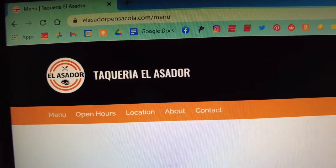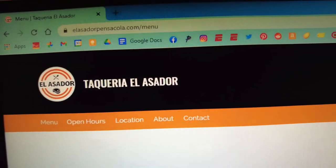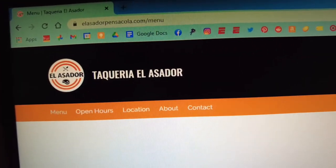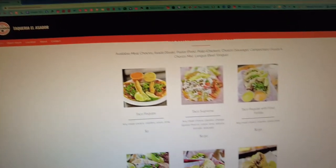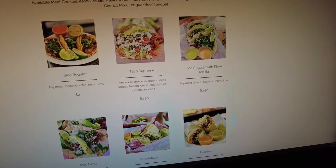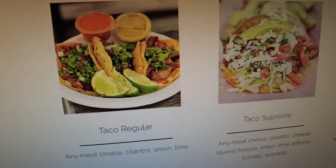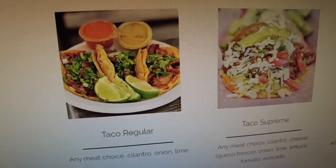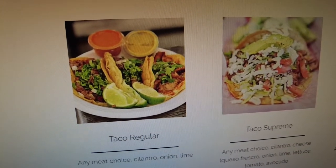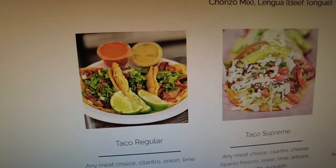So the taco truck is called Taquaria El Alcidor. I probably slaughtered that first name, but I'm terrible with grammar and saying words — it's my second language. Leave me alone, don't judge me. Just enjoy the tacos. So I'm probably going to get about six lengua beef tacos, and I'll probably do about three carne asada. So let's go call it in and go pick it up.